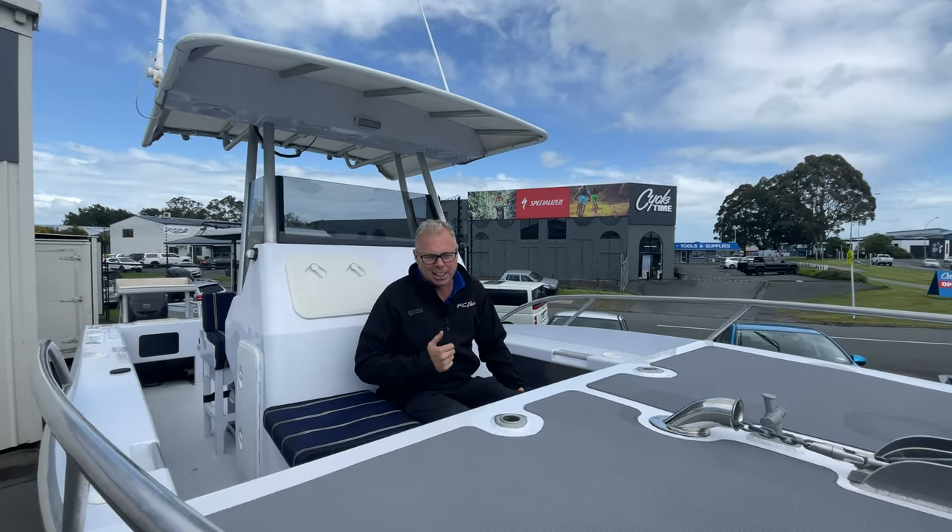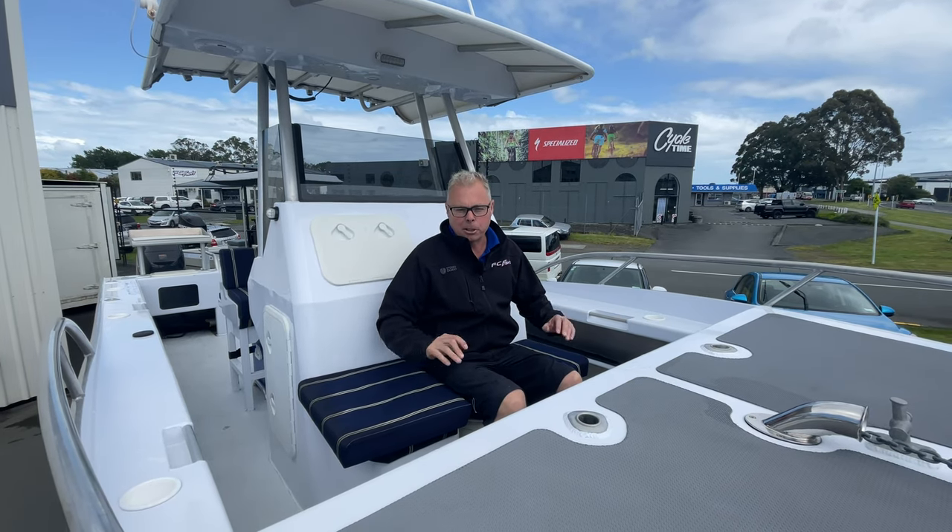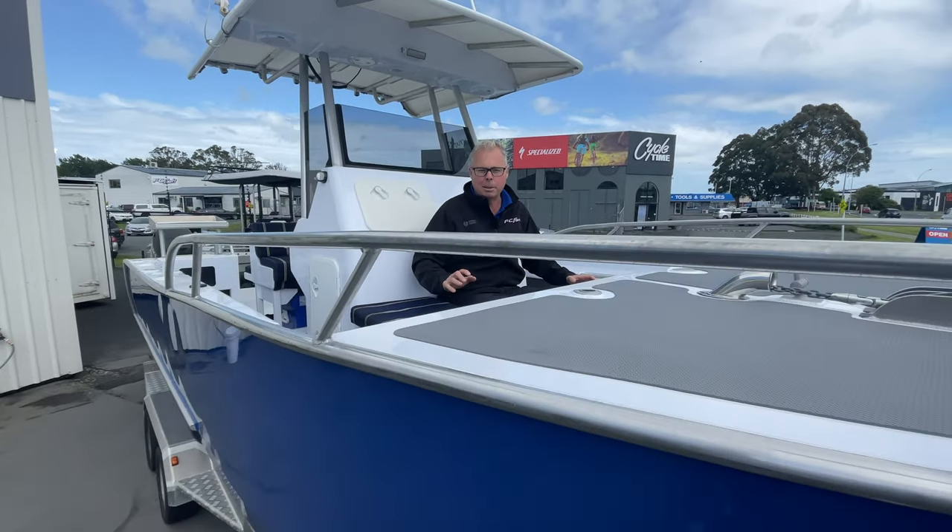Come down to Fish City today and check out this Kingfisher 670 Powercat. It's an amazing boat. It'll look fantastic in your driveway and so many memories to be had on this one.